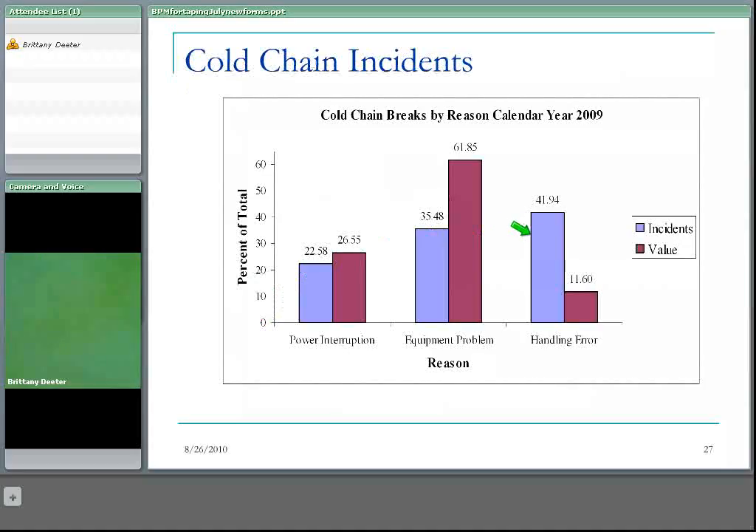There are two different bars here. The lilac bar represents the incidence — the percentage of incidents of this type — and the magenta bar represents the value. So if you have one break that includes a more expensive vaccine like HPV, varicella, or Prevnar, one fridge problem that ends up requiring disposal of HPV vaccine can cost quite a lot of money even if it is just one incident.